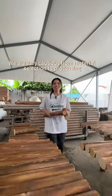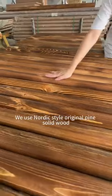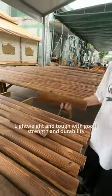We are very cautious from material selection to processing. We use Nordic-style original pine solid wood — lightweight and tough, with good strength and durability.